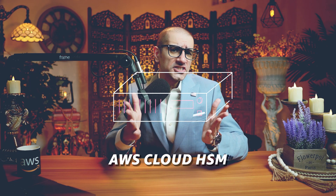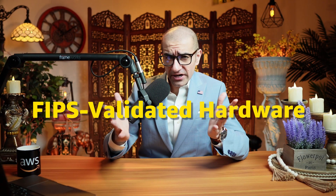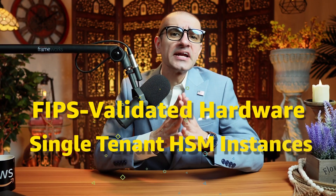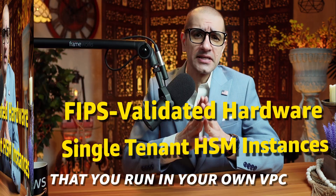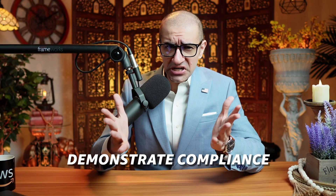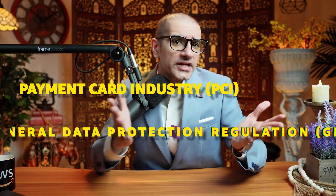Number five, AWS Cloud HSM lets you manage your keys on FIPS validated hardware, which is protected with single-tenant HSM instances that you run in your own VPC. This helps you demonstrate compliance with security and privacy regulations such as PCI and GDPR.